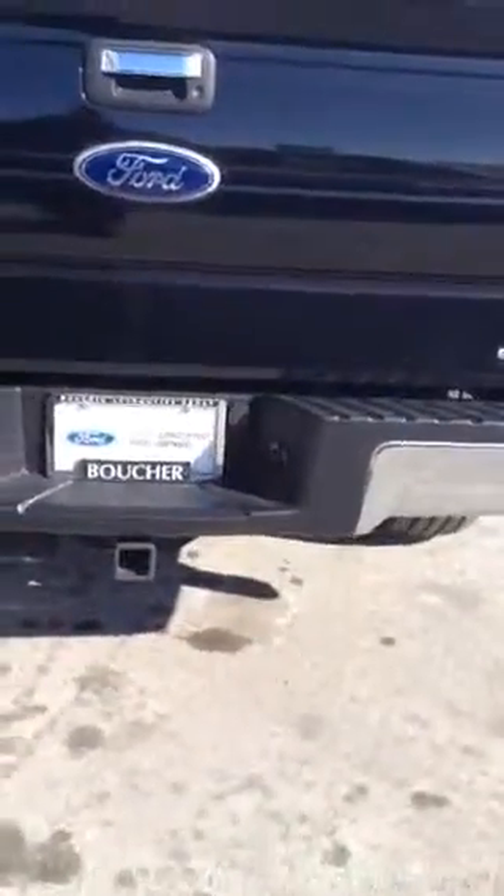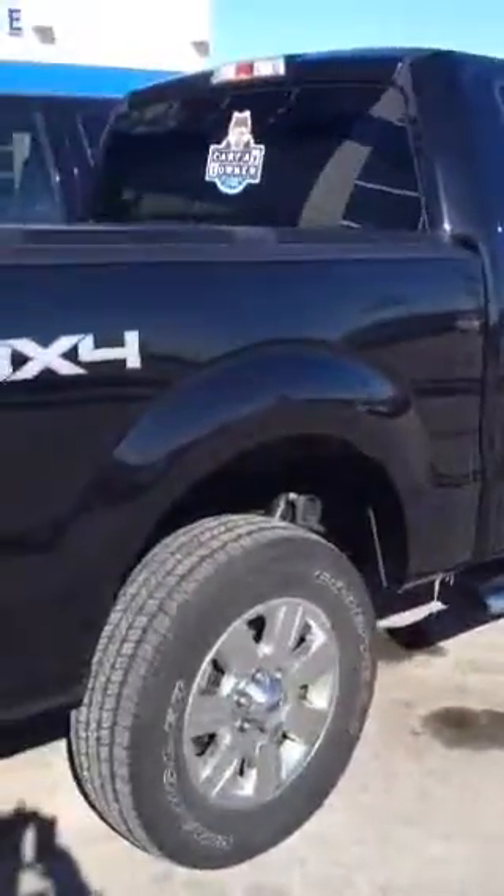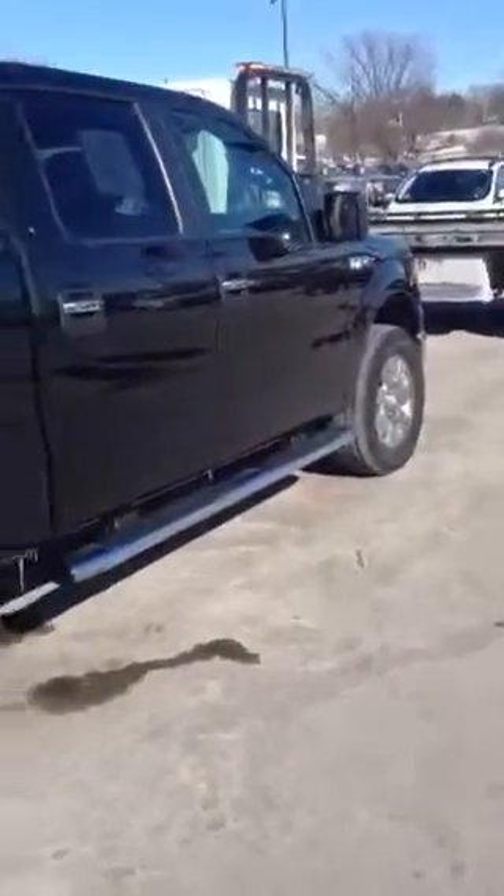The back of it has a trailer tow package, class 3-4. Side profile — this truck is a must-see. Absolutely gorgeous.